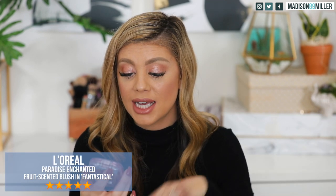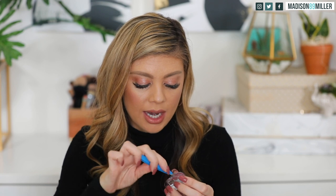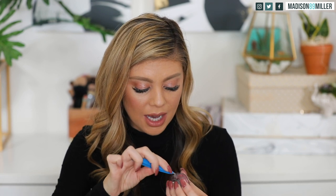Next up is the L'Oreal Paradise Enchanted Scented Blush in Fantastical 191. I actually got this collection before but gave it away in a mystery box giveaway because I was so busy. This one is more of an orangey shade — almost reminds me of a deeper version of my collab with Over Cosmetics. Look at that color payoff — way better than the Revlon one! It has a nice peachy scent, not overpowering like some Too Faced products. Just a nice touch of peachiness.